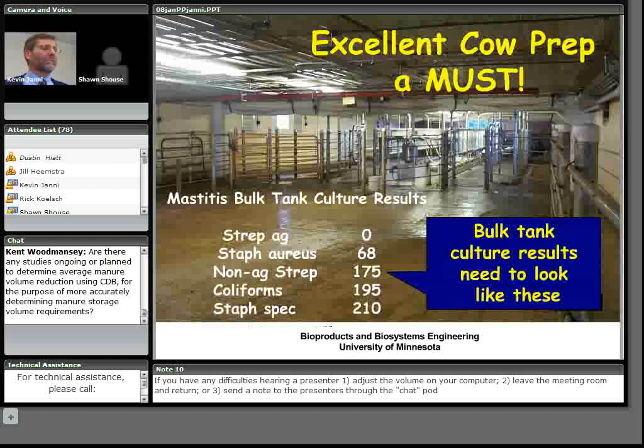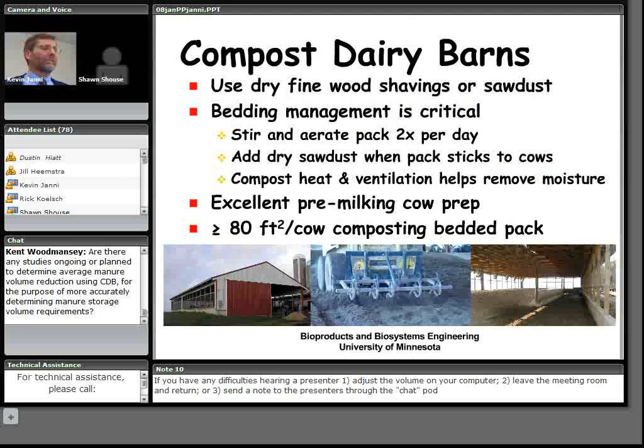To maintain milk quality, since cows have access to organic bedding material, excellent cow preparation procedures are essential. Dust from sawdust and wood shavings varies by product — some are larger particles, some very fine — raising questions about respiratory health and eye irritation for employees and cows, though it typically settles within a day. Producers have mentioned needing to clean air filters on equipment when adding lots of new bedding in the fall. Ammonia levels are another topic still being investigated.